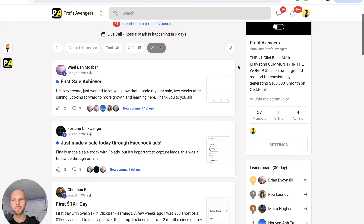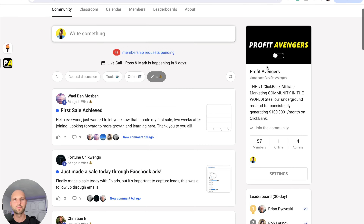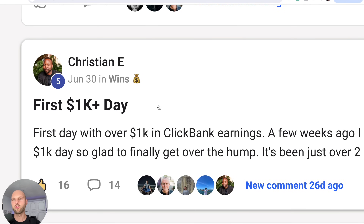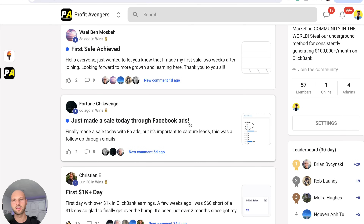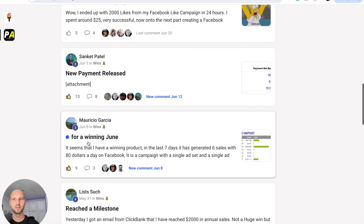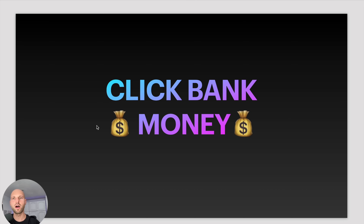Look at this — this is our school community, by the way. Let me refresh the page so you can see it's real. It's called Profit Avengers. Christian here is now making $1,000 a day. He got started about a month ago. Some people are saying they got their first sales, new payments. This is for June — the stats for Mauricio. So people are having success with this method, and now I'm going to show you how it actually works so you can set it up at home.